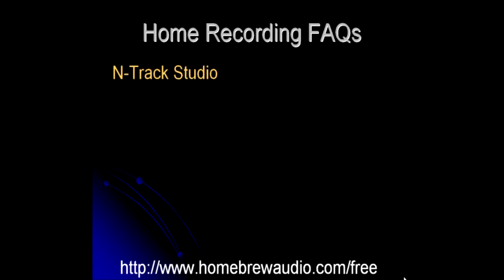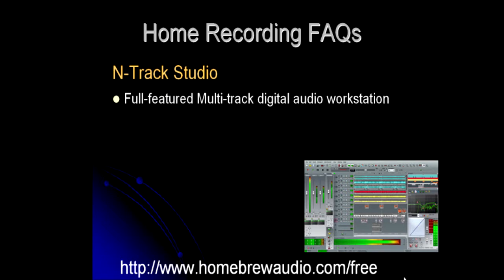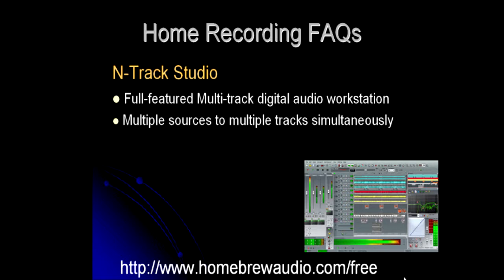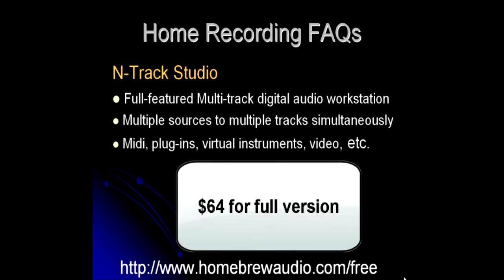The other program we recommend is called N-Track Studio, which is also a full-featured multi-track digital audio workstation that will also let you record multiple sources to multiple tracks simultaneously, and also supports MIDI, multiple plugins, virtual instruments, video, etc. It costs $64 for the full version.